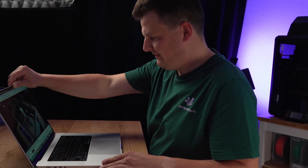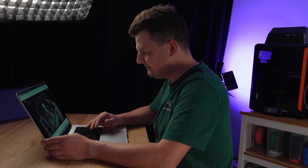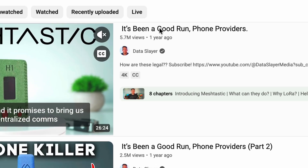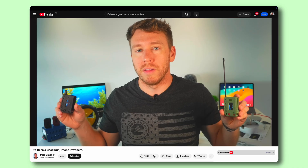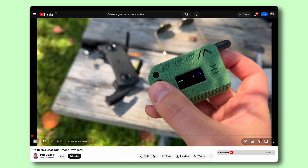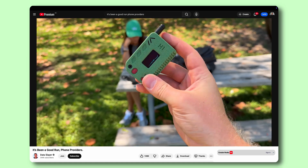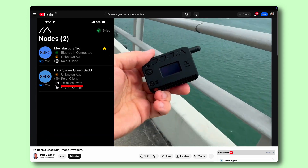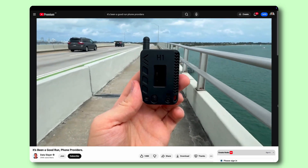Hi, my name is Niels and you're watching Perspective 3D. The idea for this project didn't start in my studio — it started on YouTube. I stumbled upon a viral video called 'It's Been a Good Run, Phone Providers' that already had over 5 million views. In it, a creator called Dataslayer showed a tiny gadget that could send text messages without a phone network — basically like the pagers of the past but without the service costs. What really caught my attention was that these little devices could communicate over several miles, completely off-grid. And when I saw that you could assemble it yourself and even 3D print the case, I was immediately hooked.